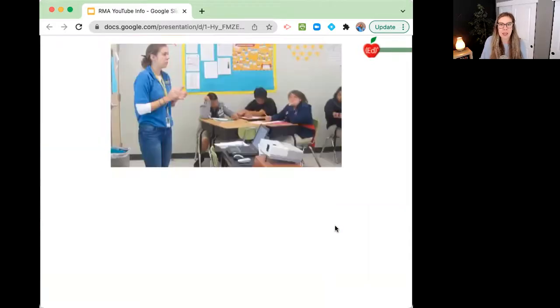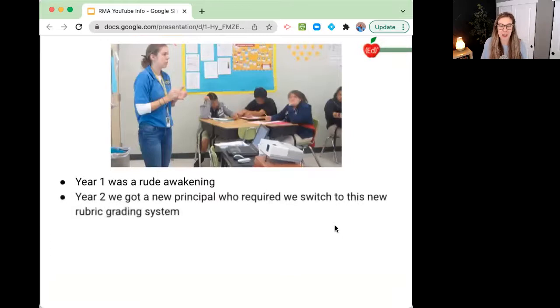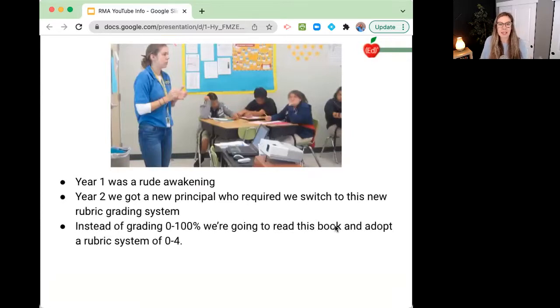So here's my first year of teaching. I was teaching math support and algebra one in South Central Los Angeles, and it was a rude awakening for me. I was confused why I couldn't just pass out a worksheet and my kids would get to work. And year two, we got a new principal who required that we switch to this new rubric grading system that I was very unsure about. He said that instead of grading 0 to 100%, we're going to read this book and adopt this rubric system of 0 to 4, and we had to figure it out for our own subject area because we weren't getting any additional guidance.